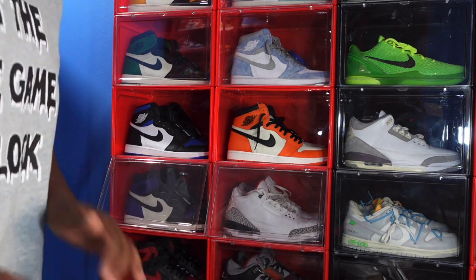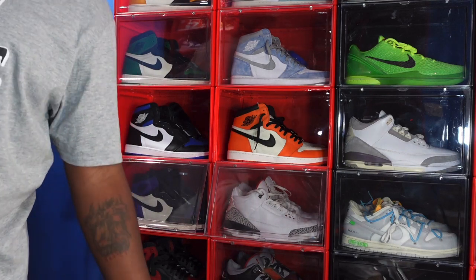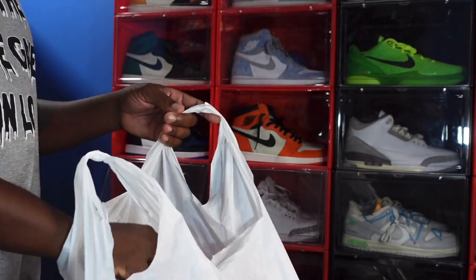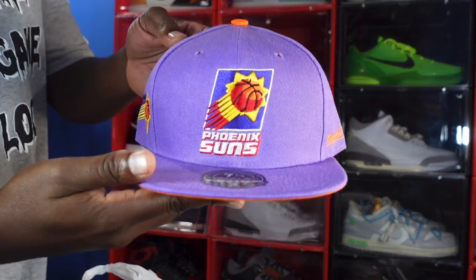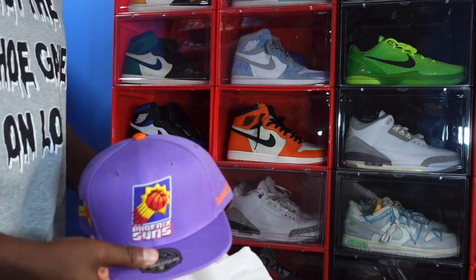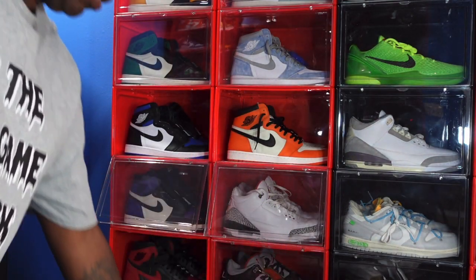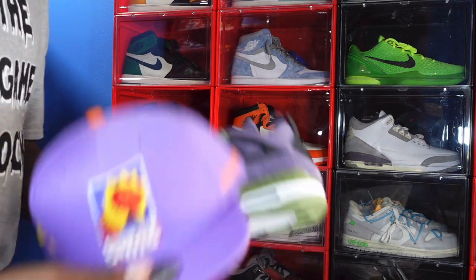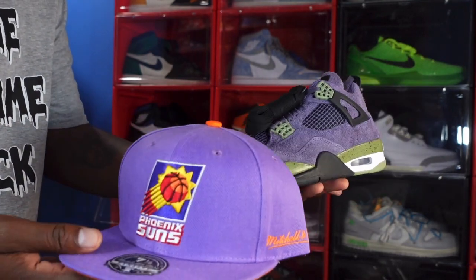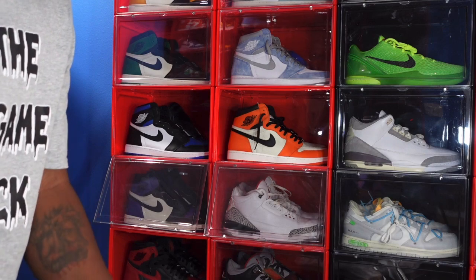I wanted to vlog in the store because there were some really good items in there that I liked, and I managed to pick up a few things. I'm going to show them to you guys. Another bag from Hibbett. One of the items I picked up was this Phoenix Suns hat — very nice hat and it's almost a match for the Canyon Purples. Let's put that up to it.